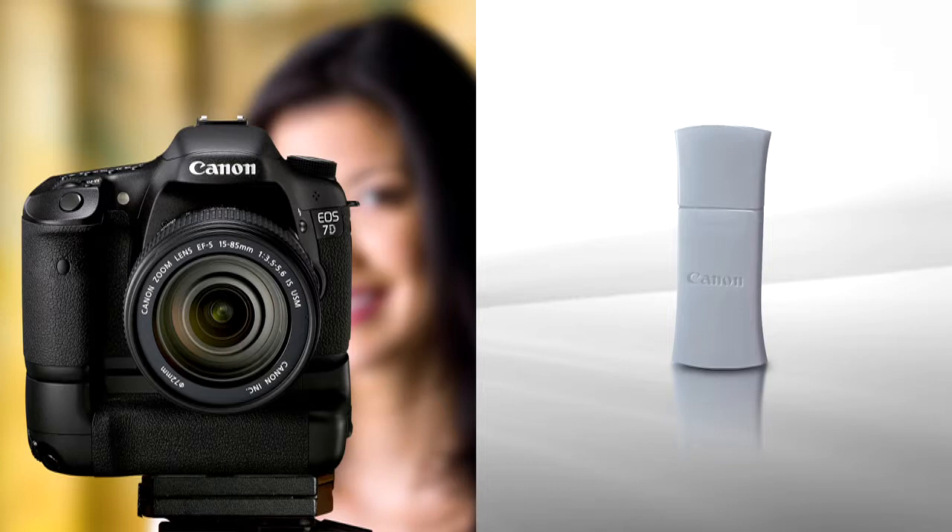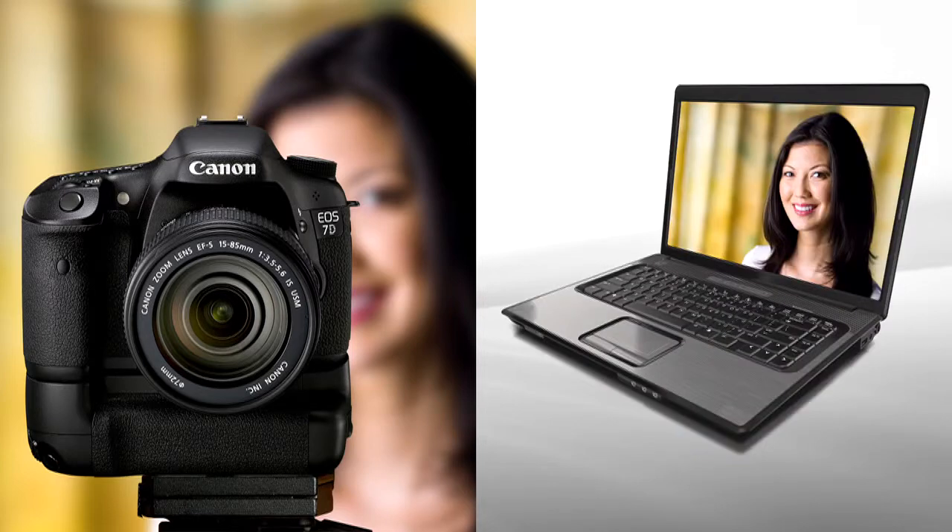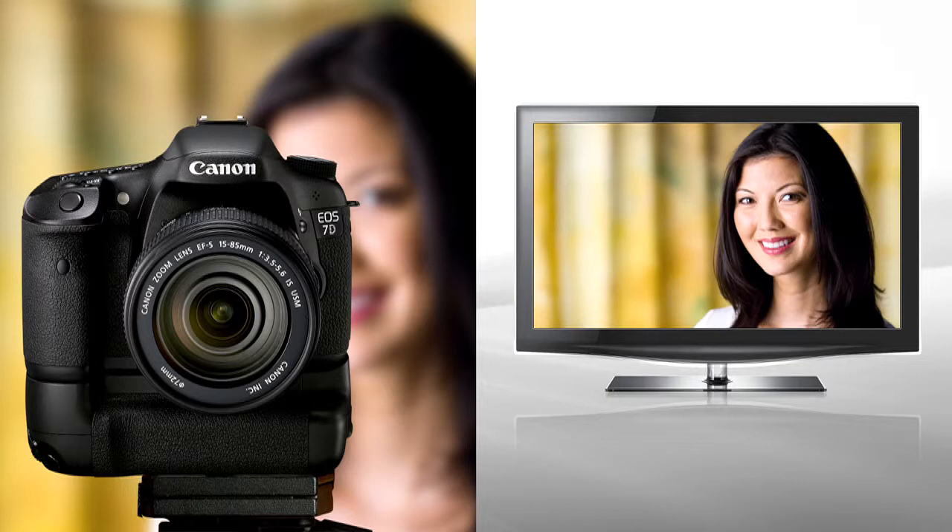A Canon Bluetooth adapter, available separately, allows the EOS 7D to be wirelessly connected to Bluetooth-enabled GPS devices. Or, you can send files wirelessly to an HDTV or other DLNA compatible device.